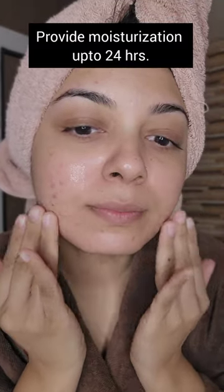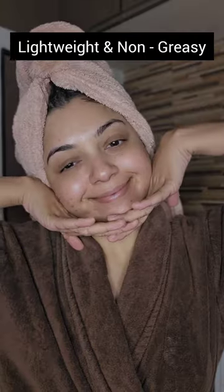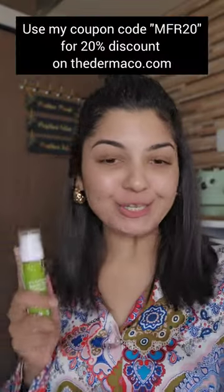This powerhouse moisturizer provides moisturization up to 24 hours without leaving any greasy residue and it also improves skin oxygenation. It is lightweight and non-greasy. So say goodbye to dryness and hello to nourished and smooth skin — and make sure to use my coupon.